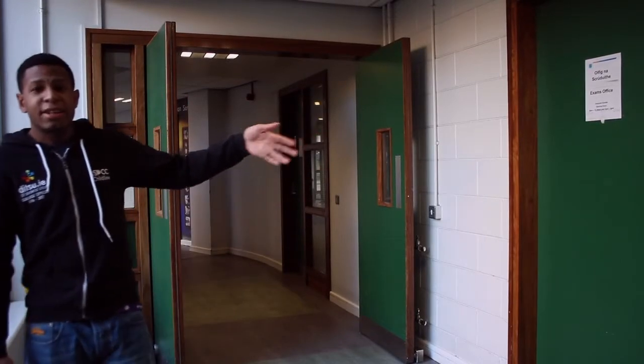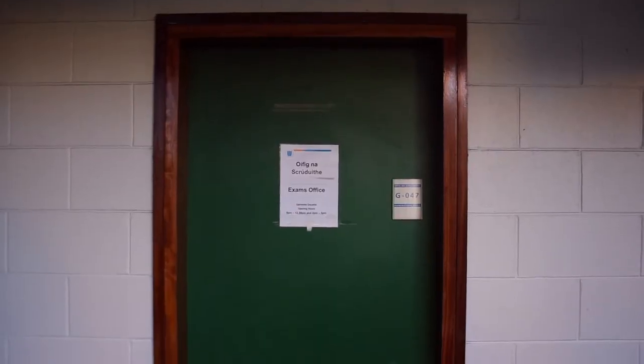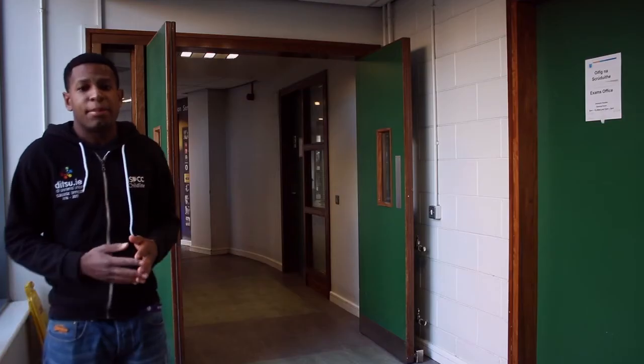Here on my left hand side is the Exams Office. Any exam-related issues, just pop in there. They're open 9 to 5 every day and they're glad to help you.